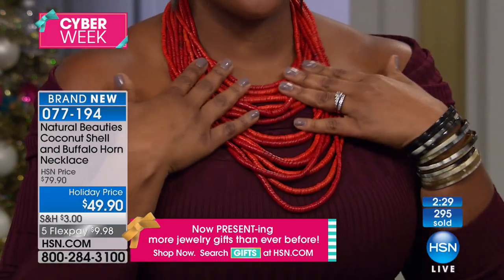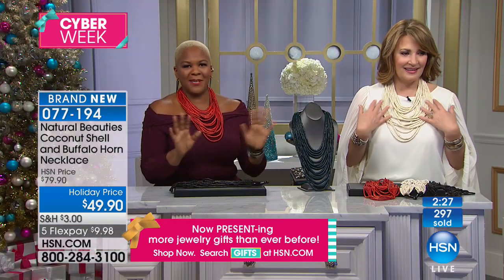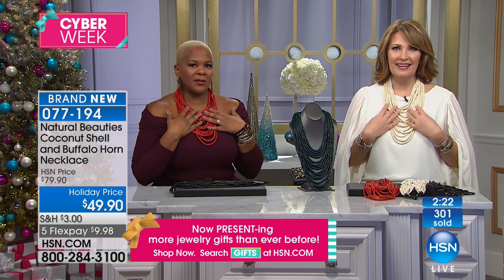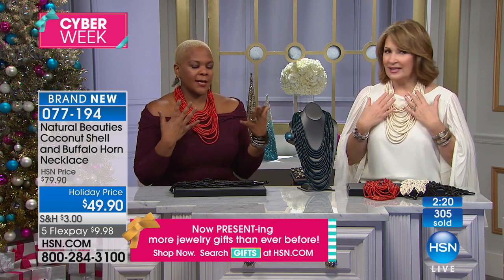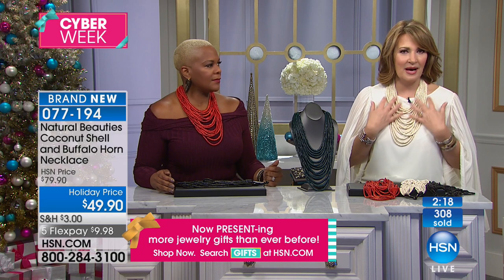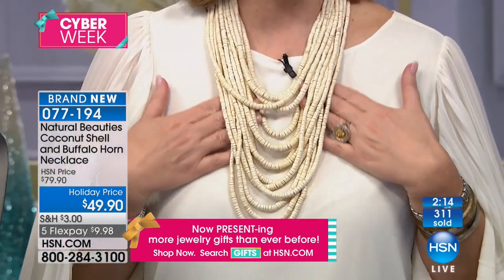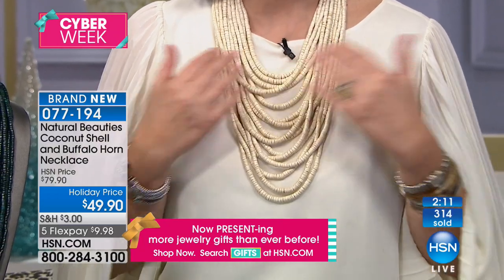Natural materials. Keeps you warm. I live in New York — you can't have cold jewelry up against you. It's almost like a scarf. It goes to your body temperature — it warms to your exact body temperature. So that's the beauty of it. There are so many benefits. How can you not wear it? They're so cool. I just love it.